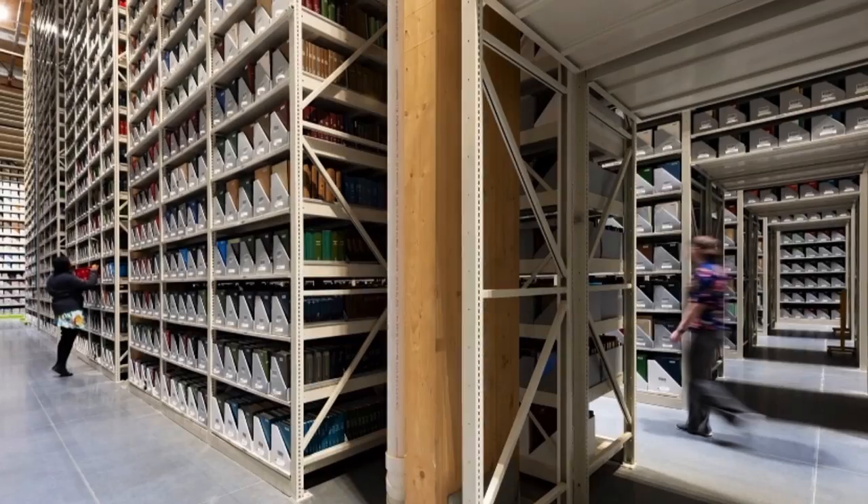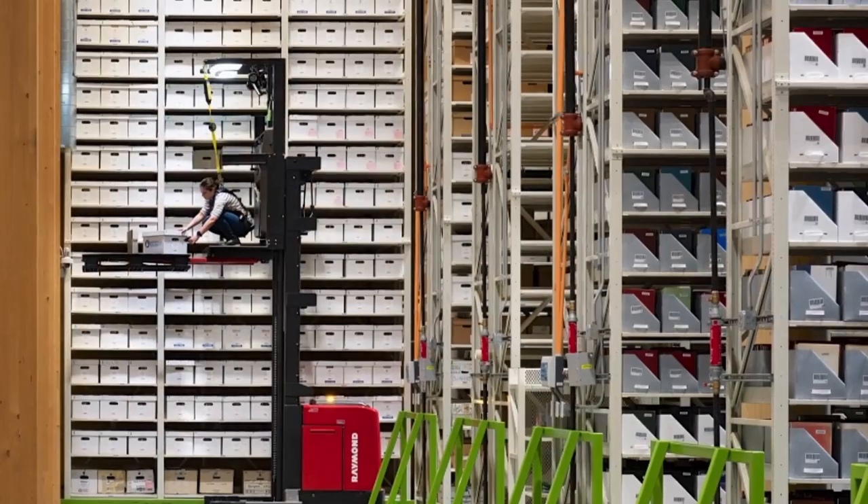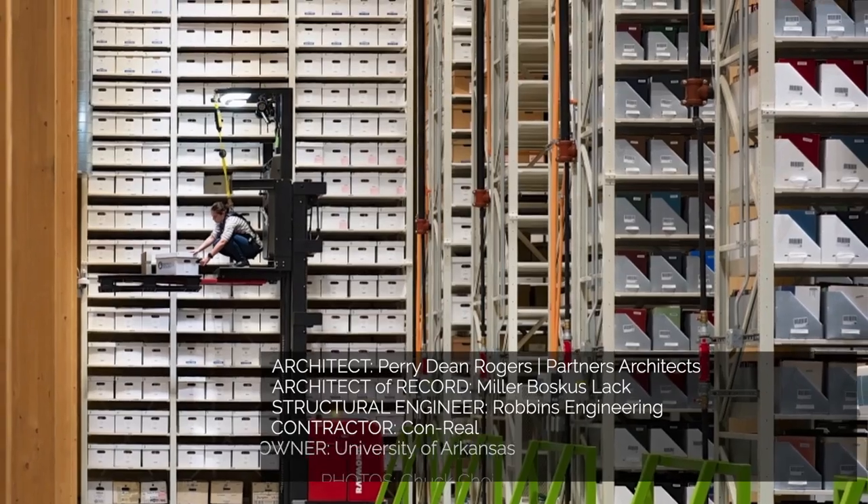With these and other design decisions, what could have been an ordinary warehouse storage facility is instead an attractive addition to the University's campus.